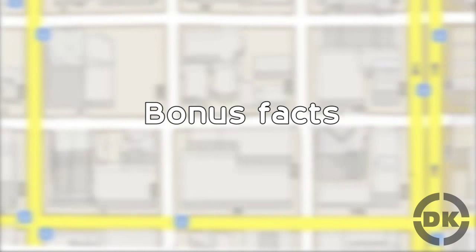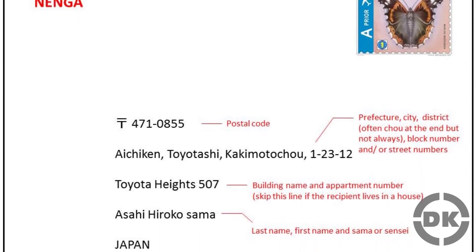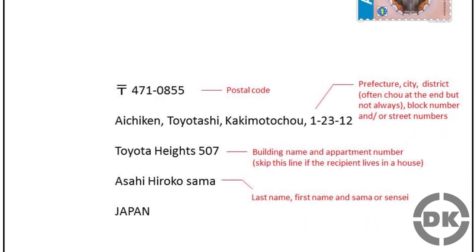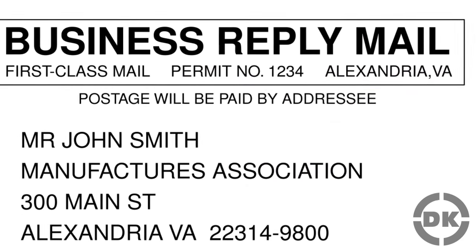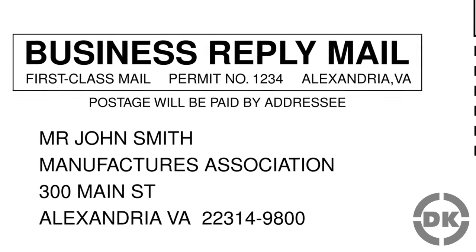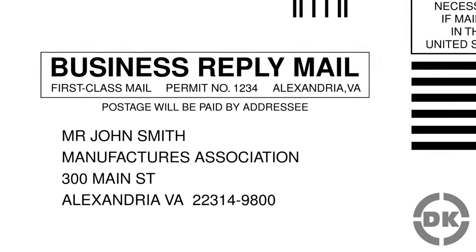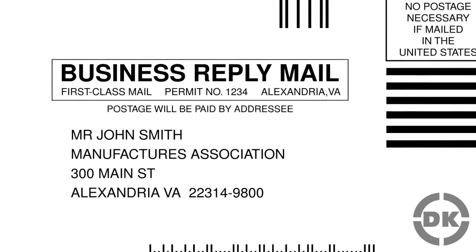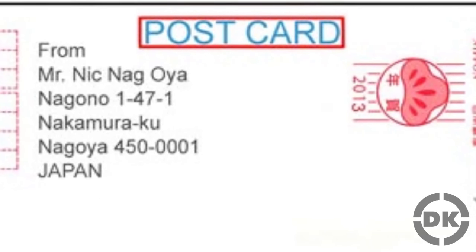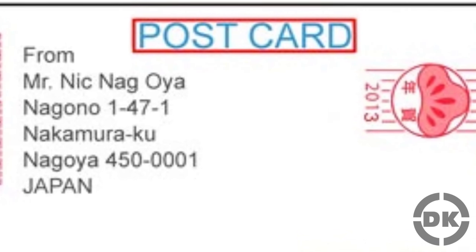Bonus Fact 1: Another difference in the Japanese address system from typical Western systems is that addresses are written from large area to small, rather than small to large as in Western addressing systems. For instance, in the United States you'd write something like '510 Fairview Place, Seaside, Florida 32459' — starting with the smallest geographic unit, the building, and going to the largest, the state, with the zip code tacked on at the end. In the Japanese system, it's the other way around: you start with the largest division, the prefecture, and work down to the specific address within a block.